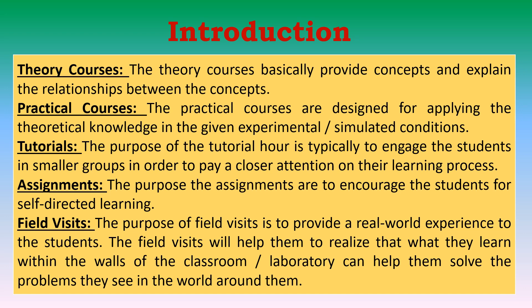Theory courses, practical courses, tutorials, assignments, and field visits are included. Theory courses basically provide concepts and explain relationships between them. Practical courses are designed for applying theoretical knowledge in experimental or simulated conditions. Tutorials typically engage students in smaller groups to pay close attention to their learning progress. Assignments encourage students for self-directed learning. Finally, field visits provide a real-world experience to students, helping them realize that what they learn within the walls of the classroom or laboratory can help them solve problems they see in the world around them.